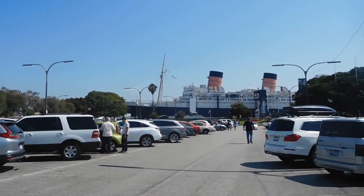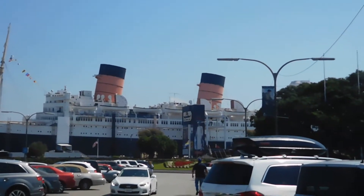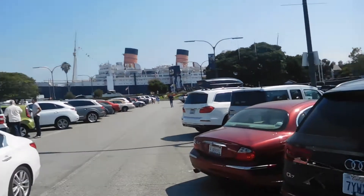Alright, let's get going. If you can see off in the distance, this is where we're at — that is the Queen Mary, Long Beach Harbor. So we're going to go inside, get some tickets, walk around, check it out, and I'll show you what I see.